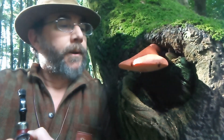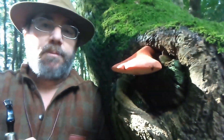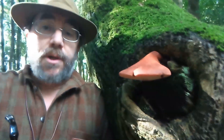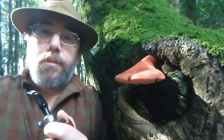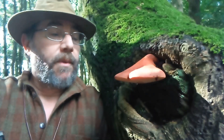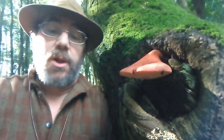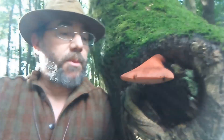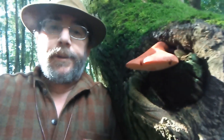Now this is a lovely fungus - Fistulina hepatica, the beefsteak. So called because if you cut this thing open it oozes a red liquid, and the flesh is very similar to beef - it looks very similar. A good friend of mine who's a professional forager uses this stuff to make a jerky.